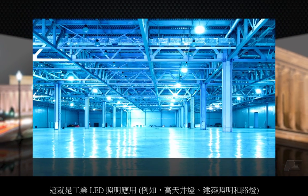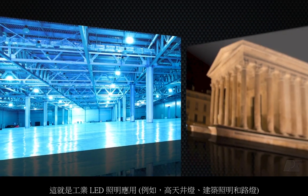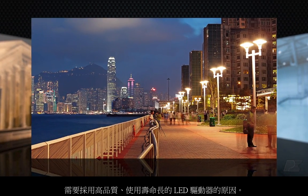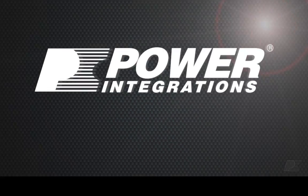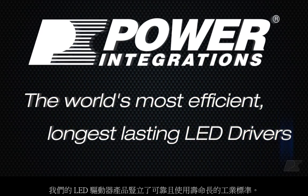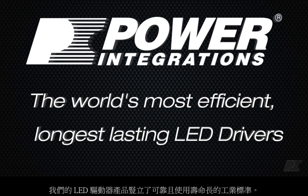That's why industrial LED lighting applications like high bay, architectural lighting, and streetlights demand the highest quality, longest life LED drivers. At Power Integrations, we've got you covered. Our LED driver products set the industry standard for reliability and long lifetime.